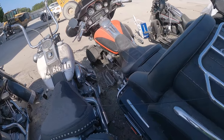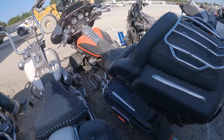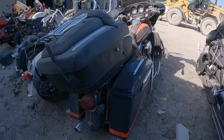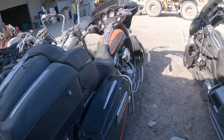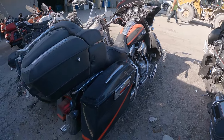Looks like we've got a plug down here for a passenger headset — that's my guess. Got the saddle bags, rear bag. Looks like a pretty nice bike.